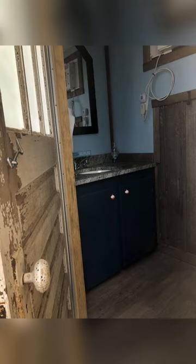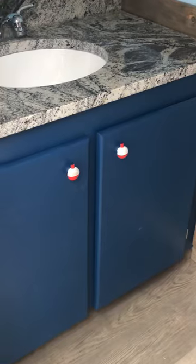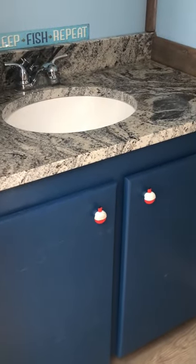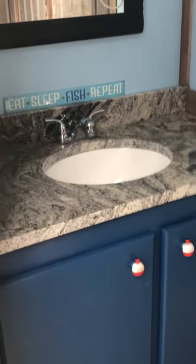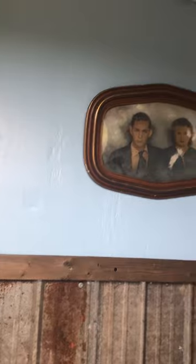As we walk in, you'll notice the granite countertop. Also, the handles on the door look like fishing stoppers. The top portion of the wall is covered with sheetrock and painted blue, whereas the bottom portion is made of old tin.